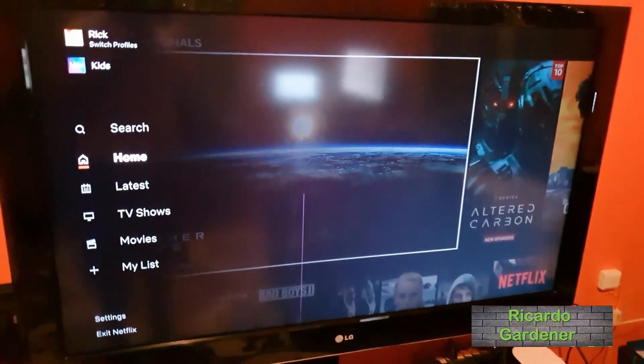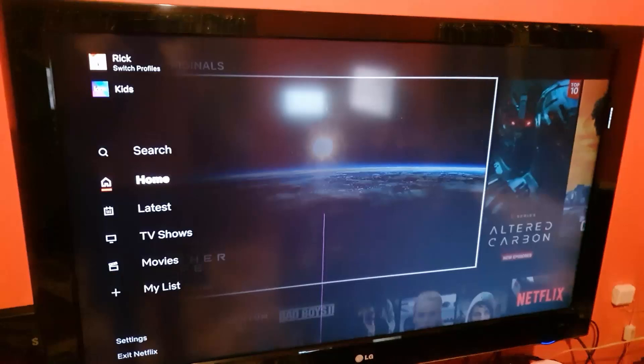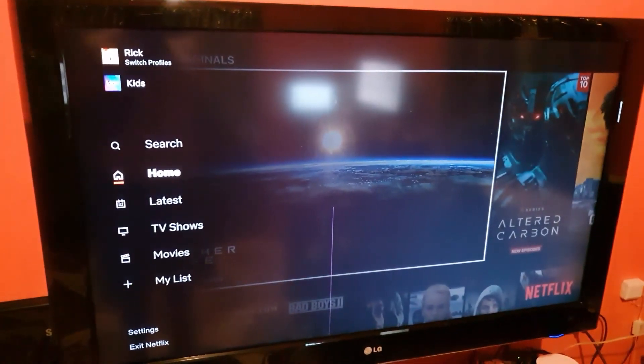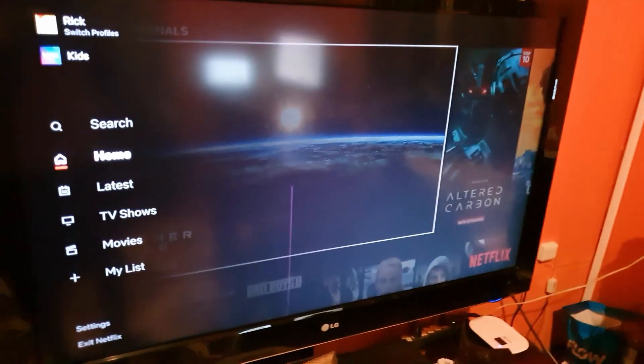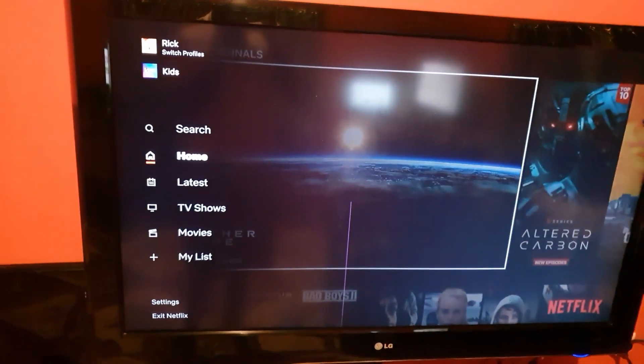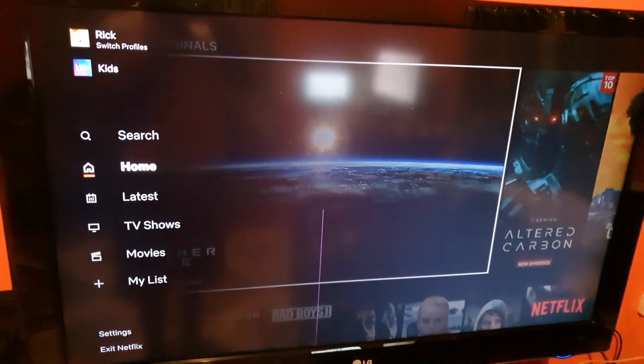Hey guys, Ricardo here and welcome to another Blog Tech Tips. This one is going to be a Netflix fix, and this is for those who have Netflix on their television set — or it doesn't really matter what you're using. This problem could apply to almost any device on which you can stream Netflix.